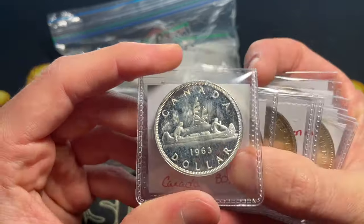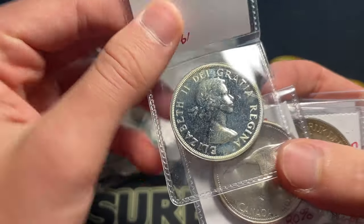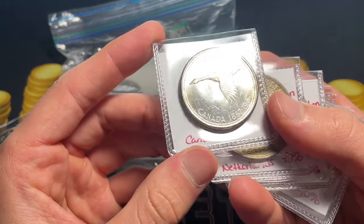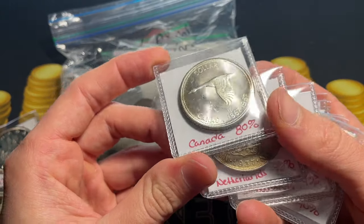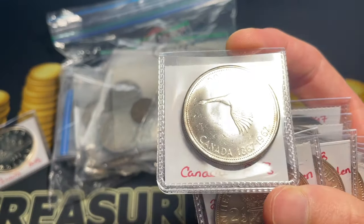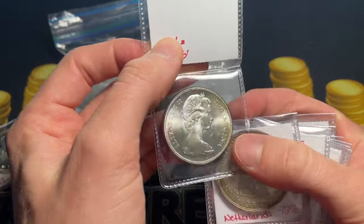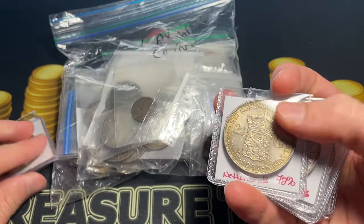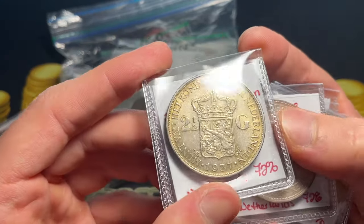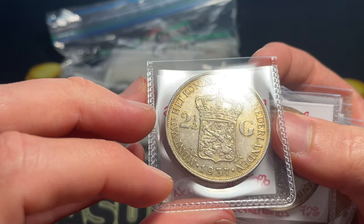We've got a proof 1963 Canadian dollar with Queen Elizabeth, who reigned from 1952 and then passed away — I'd lean towards 2023. Here we have a very nice, pretty lustrous centennial Canadian dollar as well, with a little bit of toning and a thumbprint on it.